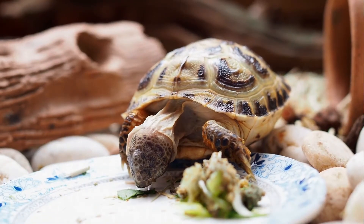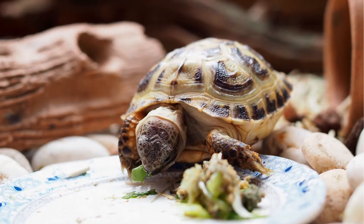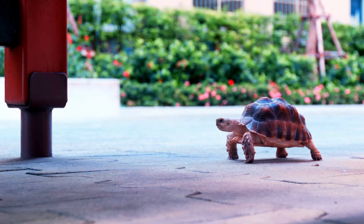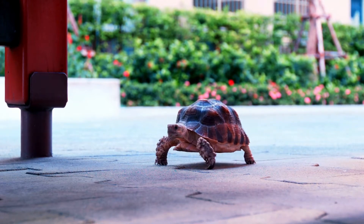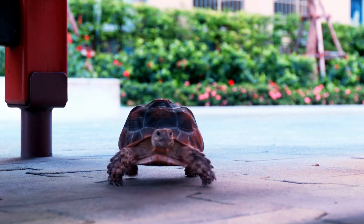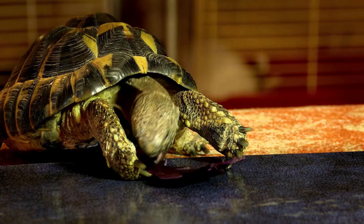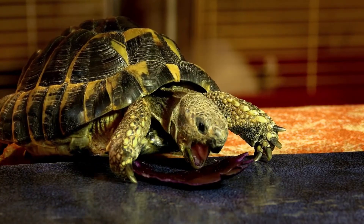Russian tortoises like to burrow and enjoy available sand and rocks to dig under. In their natural environment they use this burrowing technique to insulate themselves from extreme temperatures. They're easy to feed and love leafy greens, vegetables, and weeds. Bear in mind that tortoises don't generally enjoy being handled — they're easily stressed, and over-handling can result in a rapid deterioration in their health. Adult Russian tortoises are more tolerant of handling, but it should be kept to a minimum.